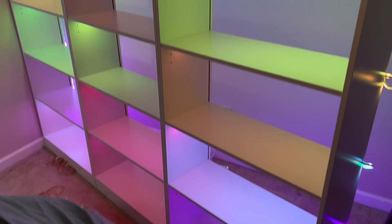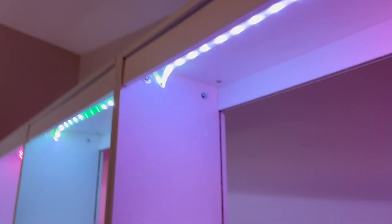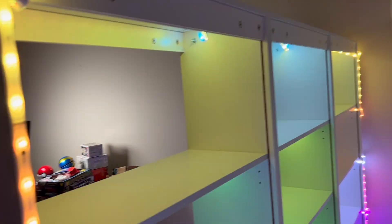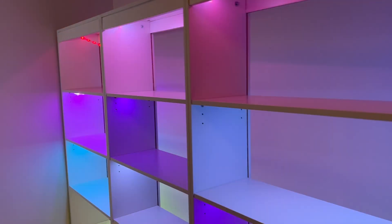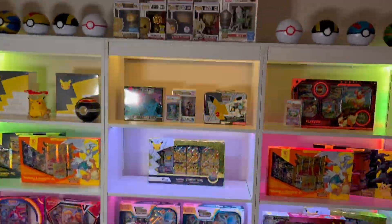And there it is — the lights are all set up. It took me about a straight hour. I drilled the holes and put the lights through so it looks super clean. In the back they come up along the sides a little bit, but it looks freaking awesome. I'm going to put all the Pokemon stuff back on the shelves — that's a major addition to the studio right here, and I'm super happy with how it came out.